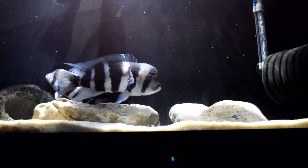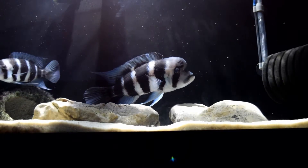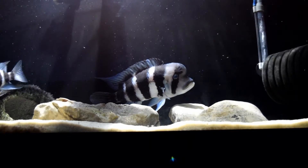Tiger doesn't have its own cave but he likes to get right under that sponge filter there. He feels secure there and stays there when he is a little unsecure.